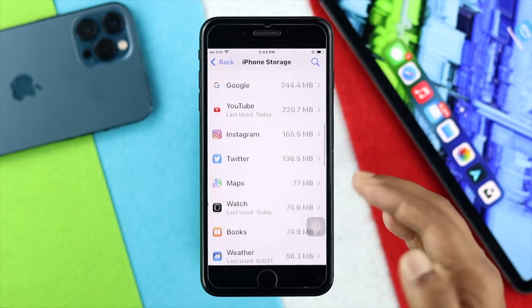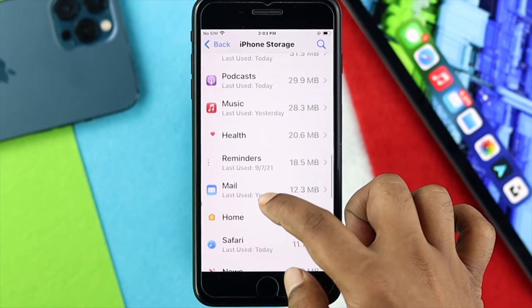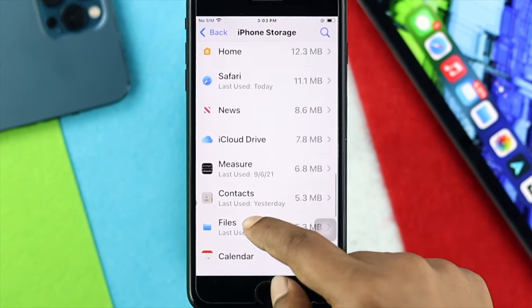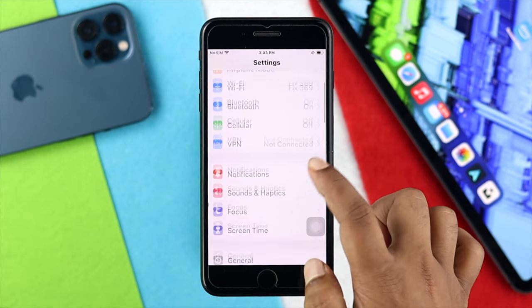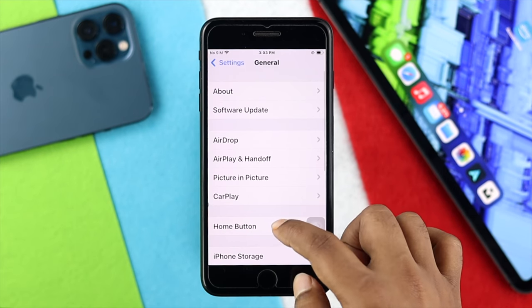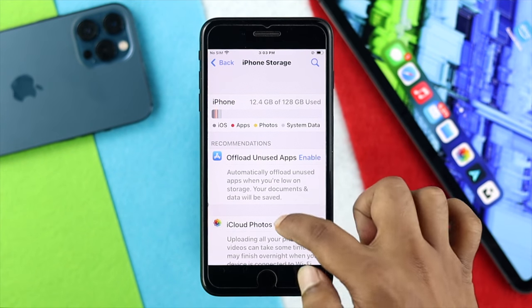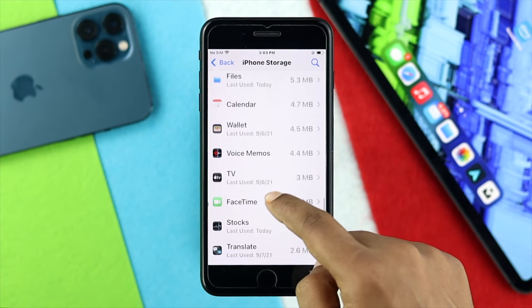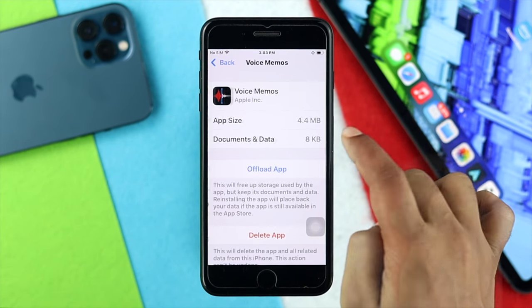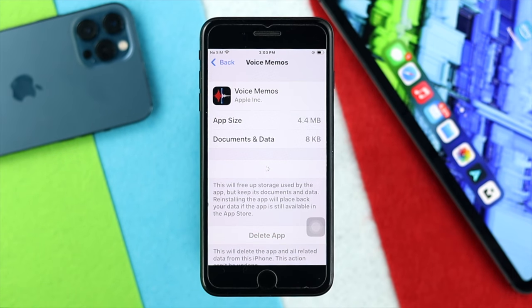If it doesn't, the next thing you have to do is be more specific with your applications. Sometimes we use applications that require microphone access. Go ahead and open your Settings, then scroll down to General, tap on there, and scroll down to Storage. Once you're here, choose the particular application that you're using — for example, Voice Memos. Tap on it and tap Offload App, then go ahead and tap Reinstall App.